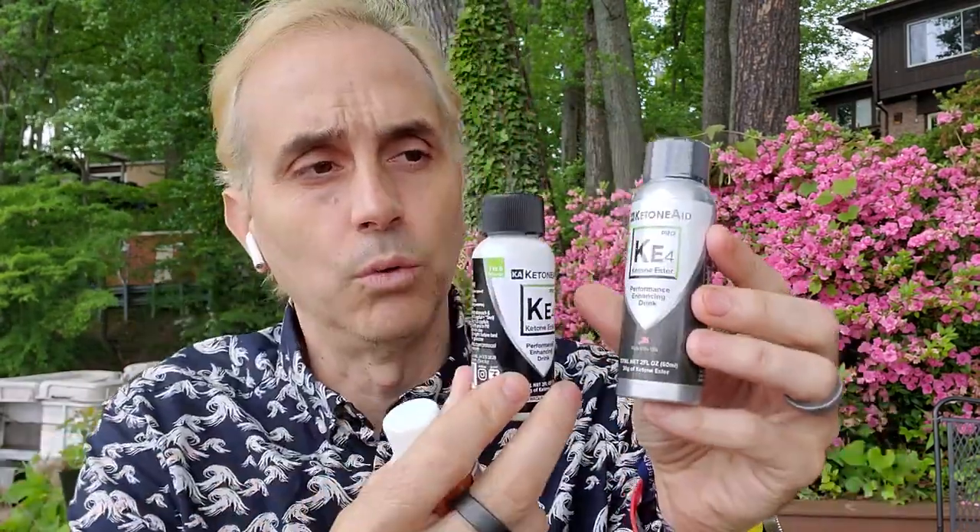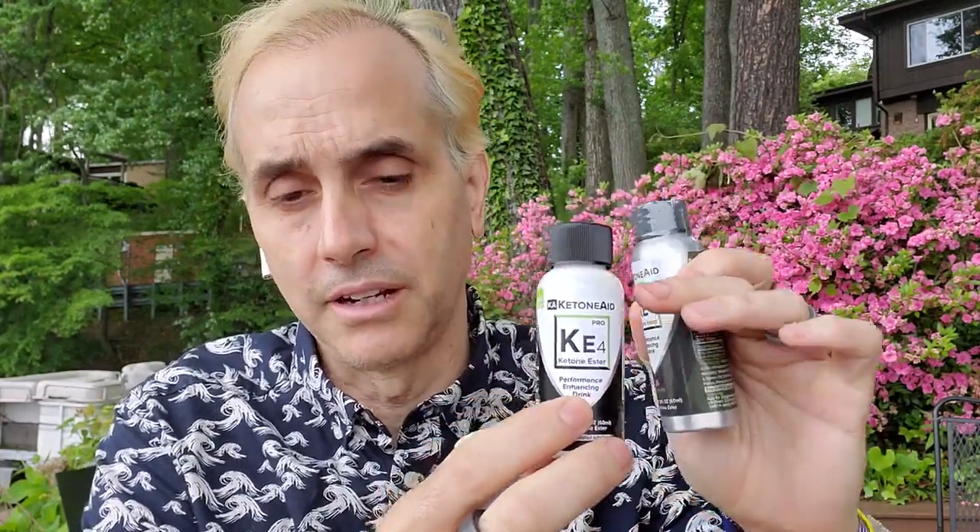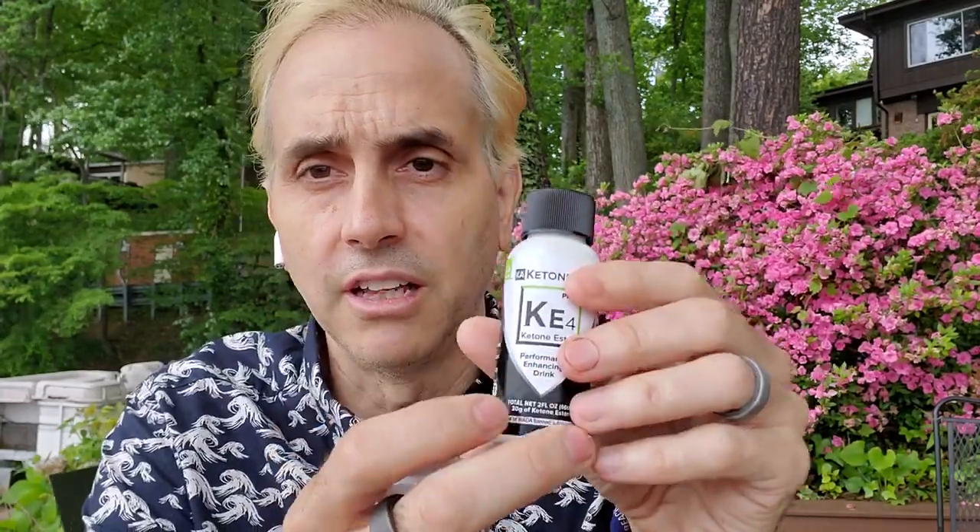Let's go over the breakdown. This is 60 mls. We did upgrade the bottle — it was a metal bottle and it would only fill up to about here. Now we have a bottle that's more appropriately sized. It is plastic, but it also helps with some leaks — we had some leaking problems with the old one. This newer bottle is 50% ketone ester, so 30 grams of active ketones in it.